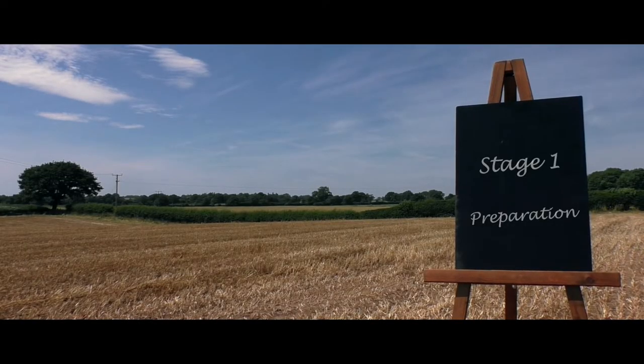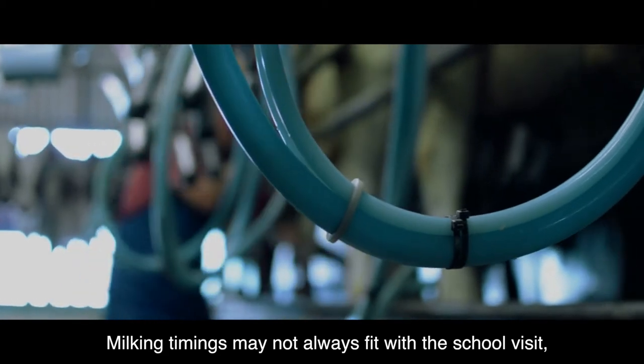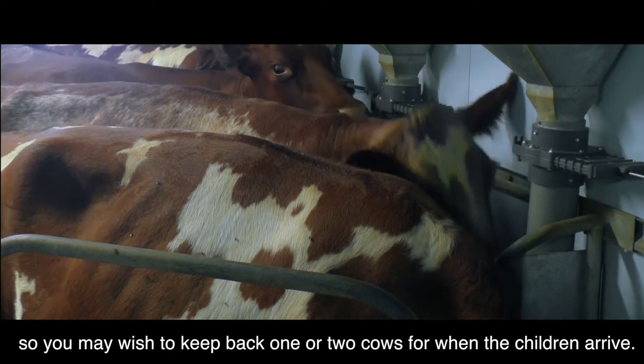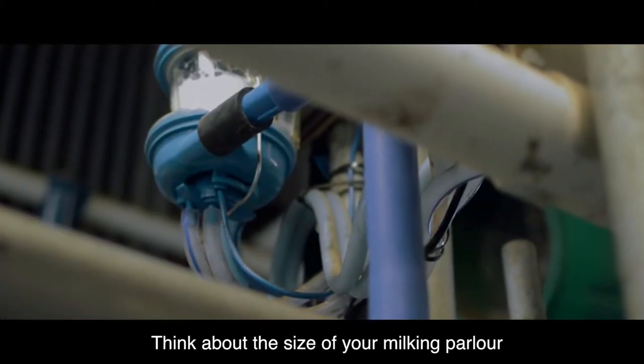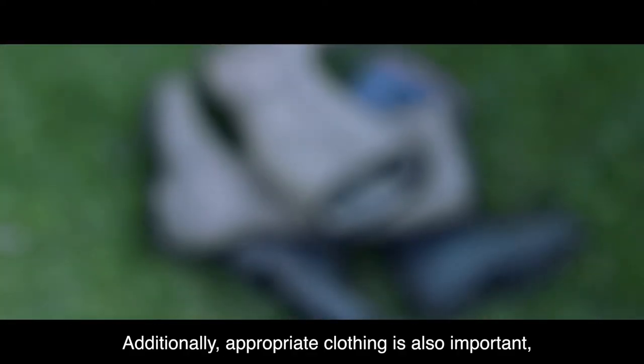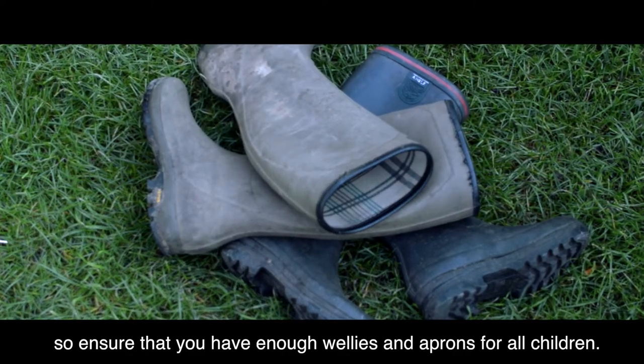Stage 1: Preparation. Milking timings may not always fit with the school visit, so you may wish to keep back one or two cows for when the children arrive. Think about the size of your milking parlour and how many children you will be able to fit inside it. Additionally, appropriate clothing is also important, so ensure that you have enough wellies and aprons for all children.